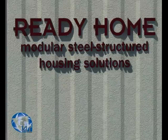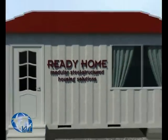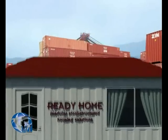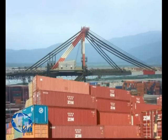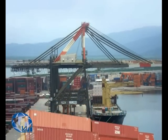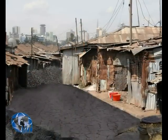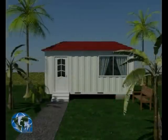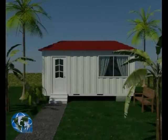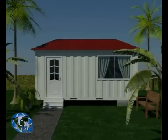Ready Home modular steel-structured housing solutions. The international economic crisis has resulted in a large surplus of containers and has also exaggerated the need for low-income housing. In light of this development, we have designed a housing solution that will provide an effective solution to these two areas: use the containers to build steel-structured modular homes.